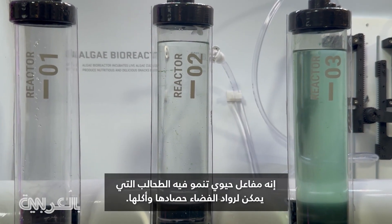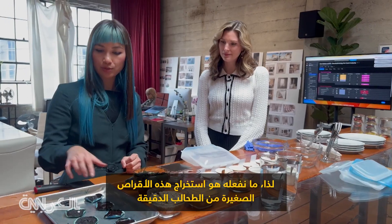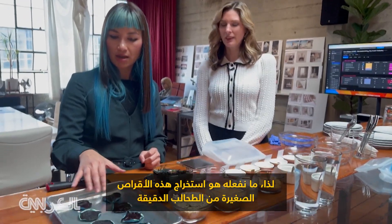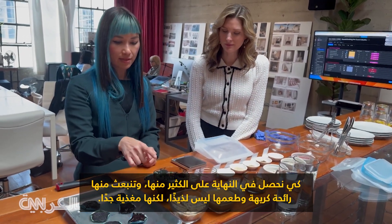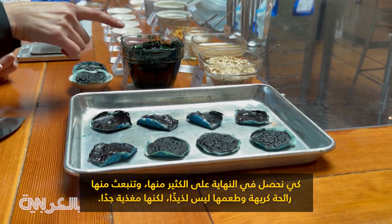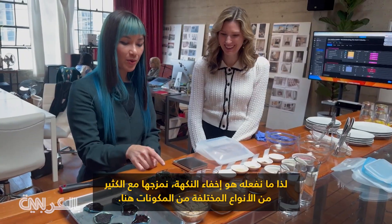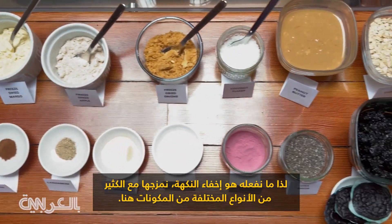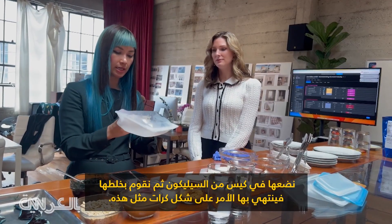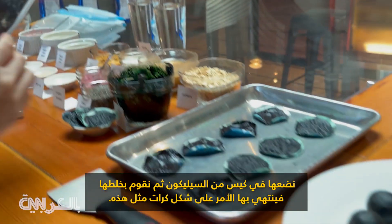It's a bioreactor that grows algae that can be harvested and eaten by the astronauts. So what we do is extract these little disks of microalgae, and eventually we get a lot of it. This smells terrible and it doesn't taste great, but it's very nutritious. So to hide the flavor, we mix it with a lot of different types of ingredients, put it in a silicone bag, mix it up, and it ends up as balls like this.